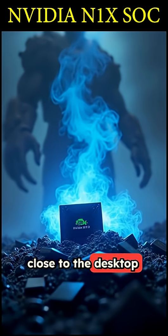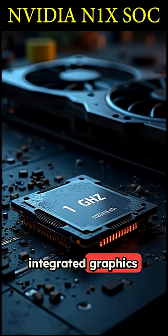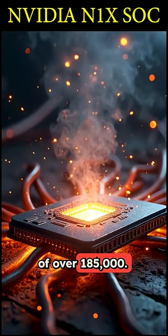But here's the catch: early benchmarks show it's not even close to the desktop card's performance. The N1X scored around 46,000 in Geekbench, which crushes other integrated graphics, but gets absolutely smoked by the real RTX 5070's score of over 185,000.